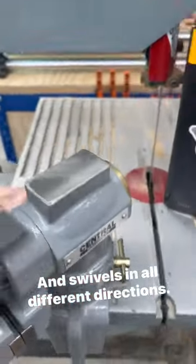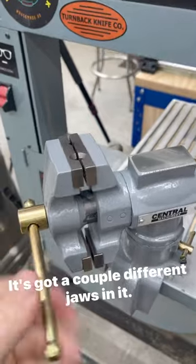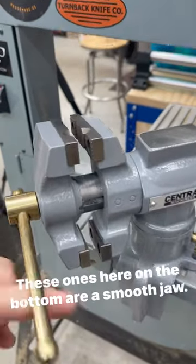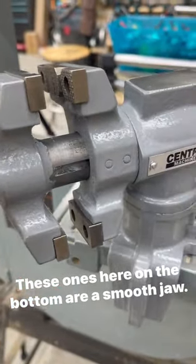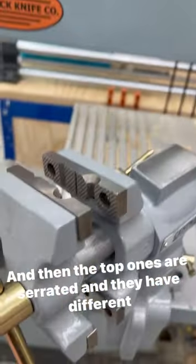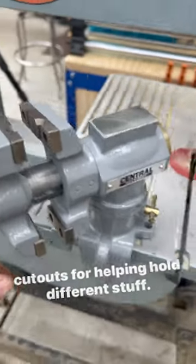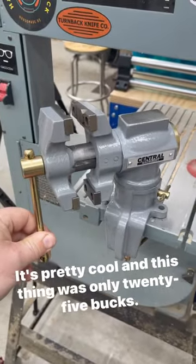It swivels in all different directions and you can lock it down. It's got a couple different jaws — the ones on the bottom are smooth and a little bit smaller, and the top ones are serrated with different cutouts for helping hold different stuff. That's pretty cool, and this thing was only 25 bucks.